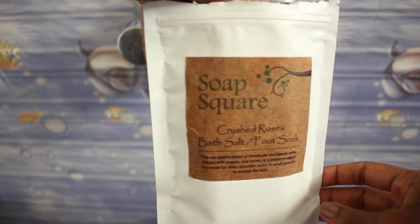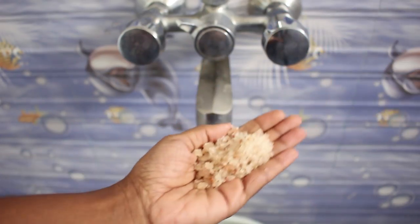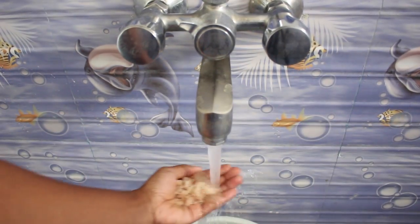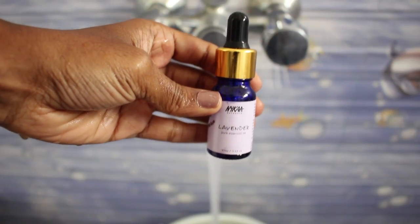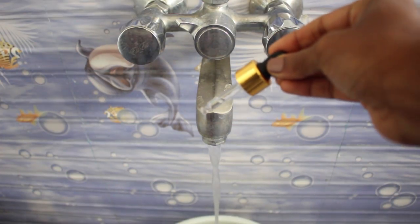Next I draw myself a relaxing bath with this soap square crushed rose bath salt and also a couple of drops of this Nika lavender essential oil. The combination of these two make you feel so warm and relaxed when you're in the bath.